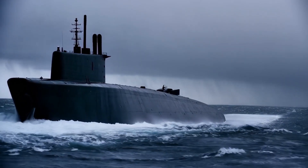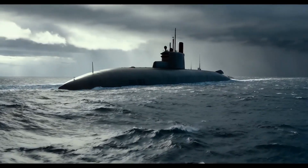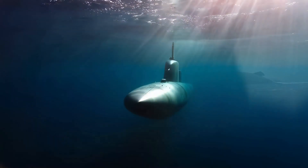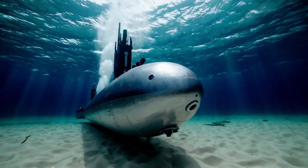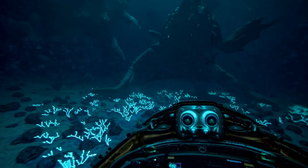A submarine is a special type of boat that can travel underwater, making it different from other boats that stay on the surface of the water. Submarines are used for many things, including exploring the ocean, conducting research, and even for military purposes. Learning about submarines helps us understand how they work and why they are so important for exploring the underwater world.